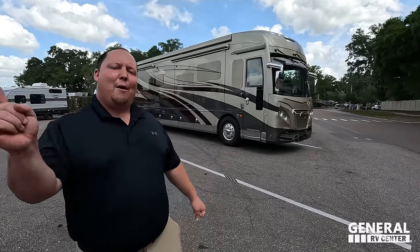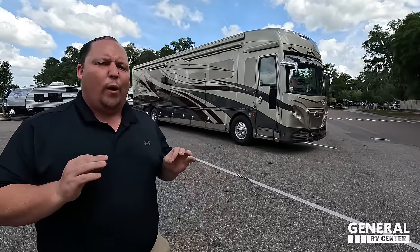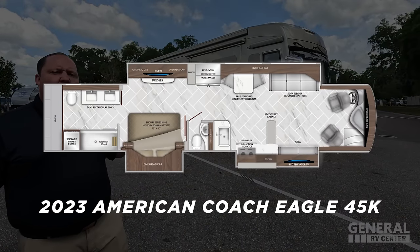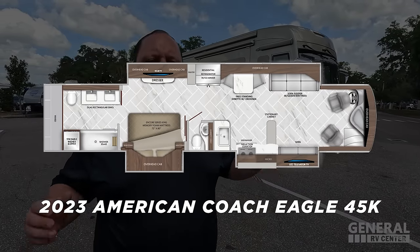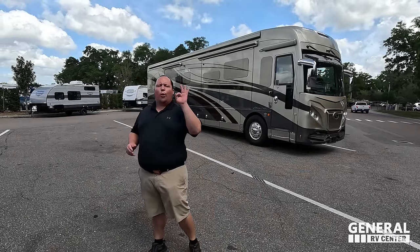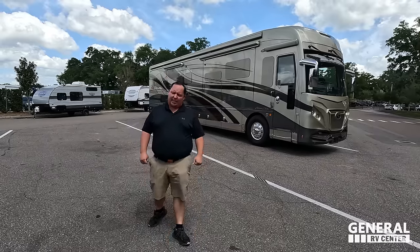Hey everyone, I'm Matt. Welcome back to another video. Today I am super excited — we are taking a look at the cream of the crop, the absolute best production coach you can buy, and it only MSRPs at $1 million. This is the 2023 American Coach Eagle Model 45K. We are going to be taking a look at the outside features first, then the inside features, and then we're going to give you three things we love about the American Coach and three things we dislike about it.